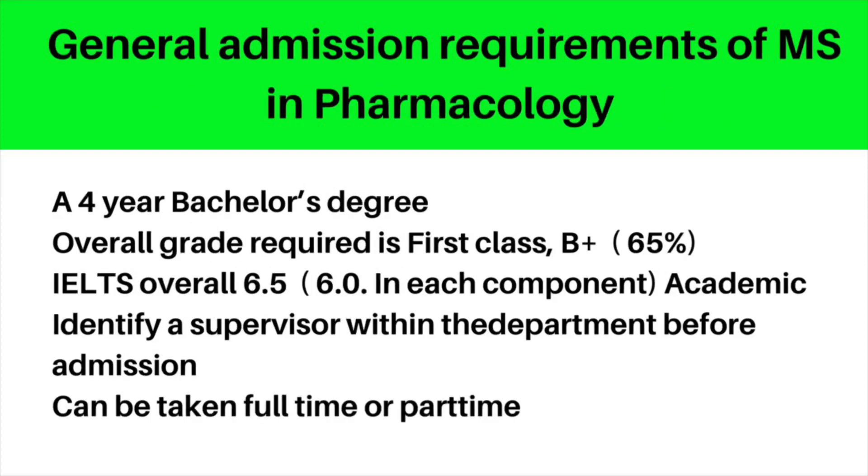For MSc in Pharmacology, you need a four-year bachelor's degree in pharmacy or a related field, with an overall grade of first class, that is B+ grade. An overall IELTS score of 6.5 is required, and similar to Pharmaceutical Sciences, you need to have identified your supervisor within the Department of Pharmacology. The courses can be offered in full-time and part-time.